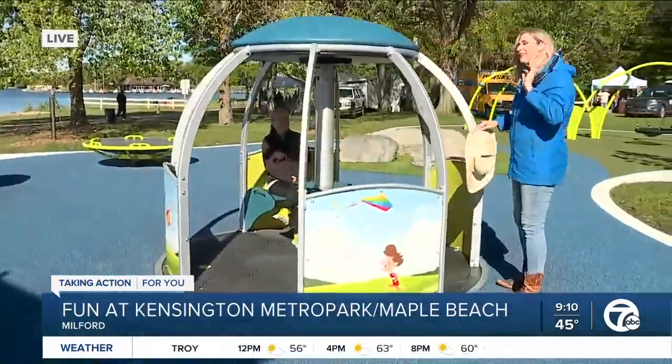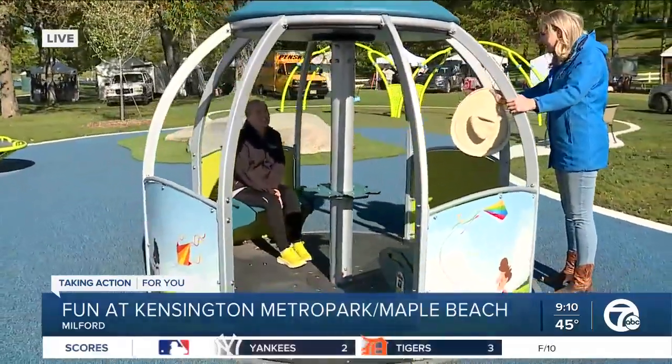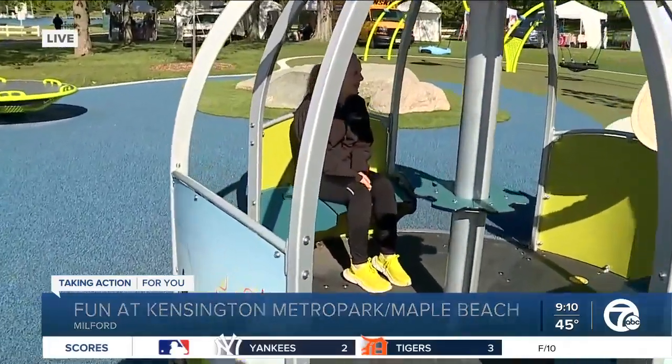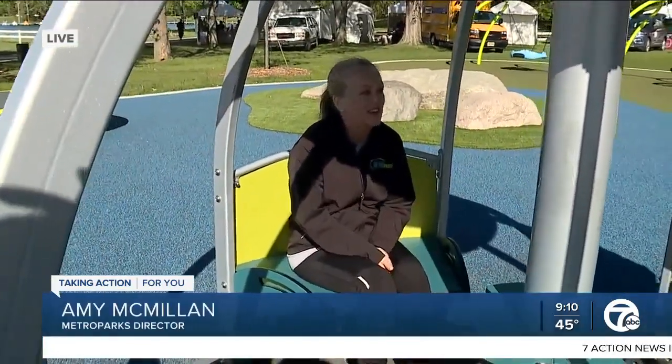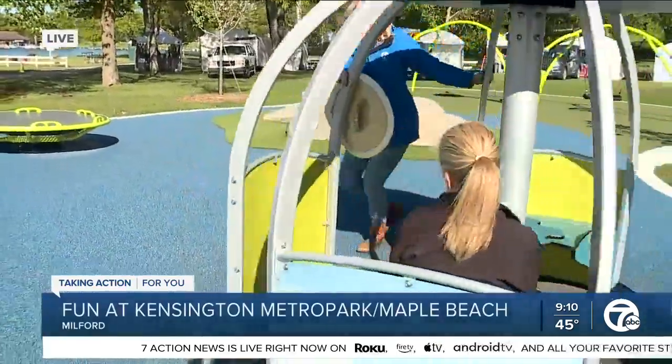We've got Amy here with the parks. Is this a merry-go-round? This is a merry-go-round — this is the 2021 version of a merry-go-round. Everybody can play. If you are in a wheelchair, you can park right here, lock your wheels, and then when somebody begins to turn the merry-go-round, you can enjoy the experience.